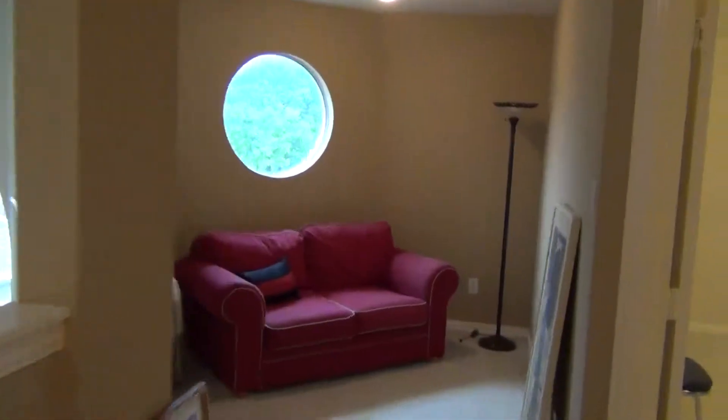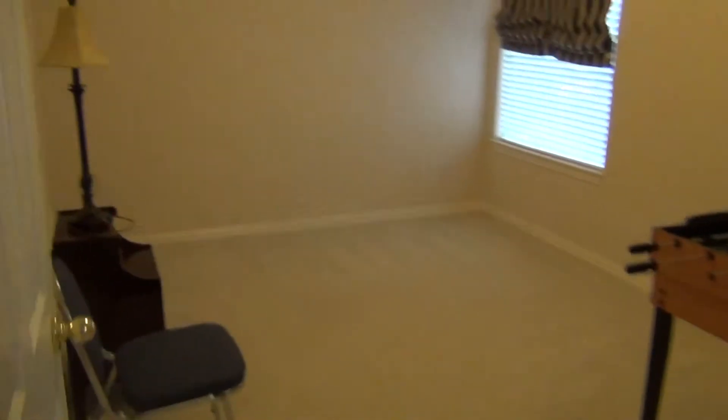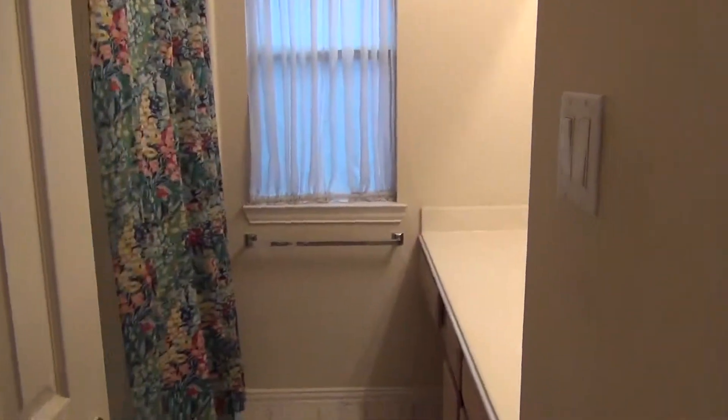Nice little upstairs loft area. Secondary bedroom with plenty of space — nice size room with a huge closet, a full-size walk-in. Full bath up here as well.